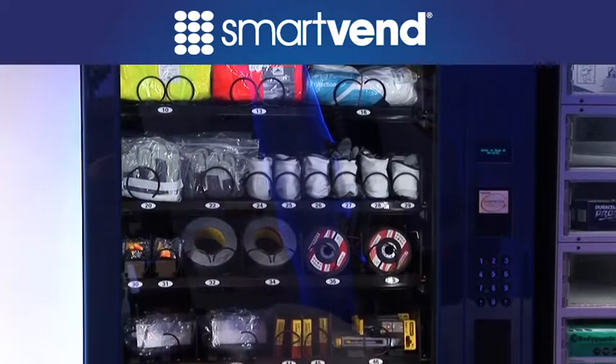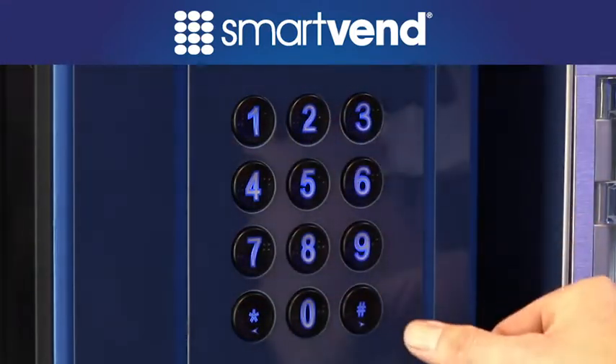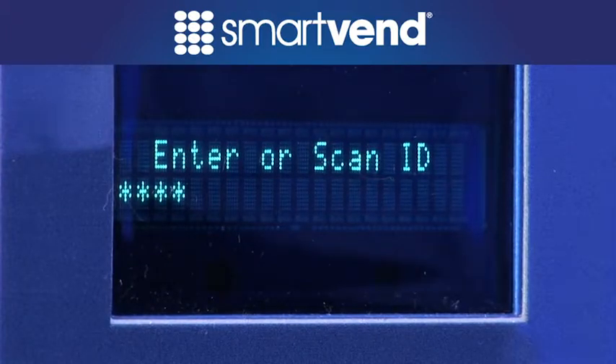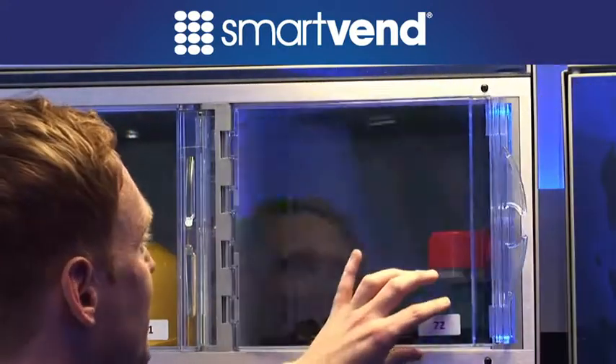SmartVend solutions offer enhanced accountability and security for your inventory. Using unique ID cards or ID numbers, personnel can only gain access to inventory for which they have been granted authorization. With checkout and check-in capabilities, SmartVend offers complete traceability.